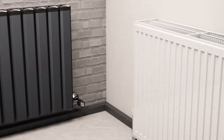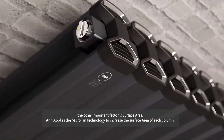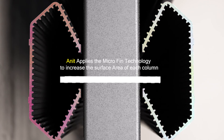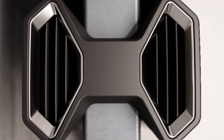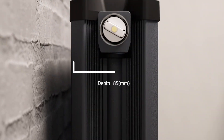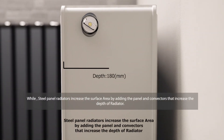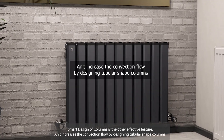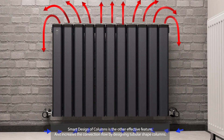The other important factor is surface area. The Anit radiator applies micro fin technology to increase the surface area of each column, while steel panel radiators increase the surface area by adding panels and convectors that increase the depth of the radiator. The smart design of columns is another effective feature, and it increases the convection flow by designing tubular shape columns.